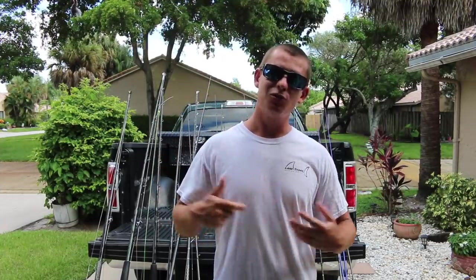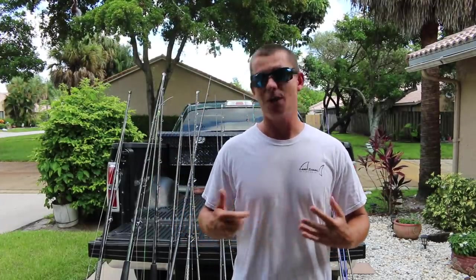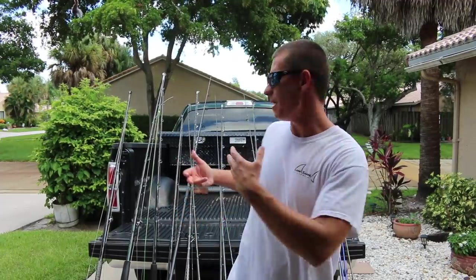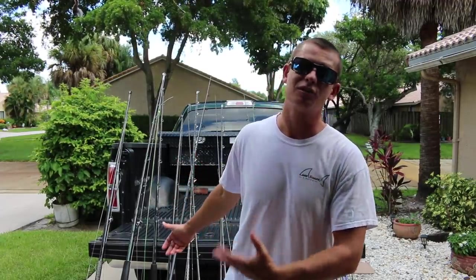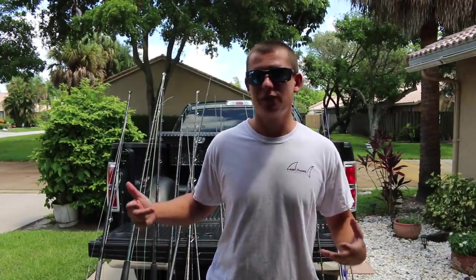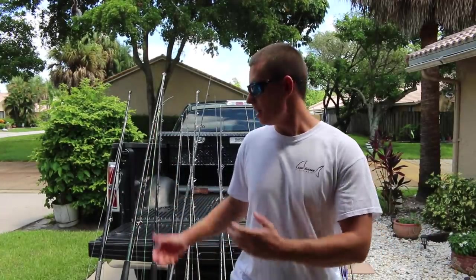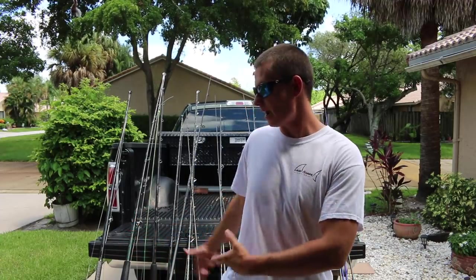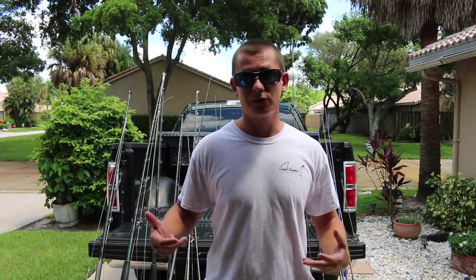What up guys, Victor here. Welcome back to another Tackle Tuesday. This week I wanted to do something that's been really highly requested on this channel, and that is my $10,000 rod and reel arsenal. I'm not throwing that figure out to boast or brag, but I've been fishing since I was 16 and in a decade of fishing this is what I've collected — these are the things that work for me.